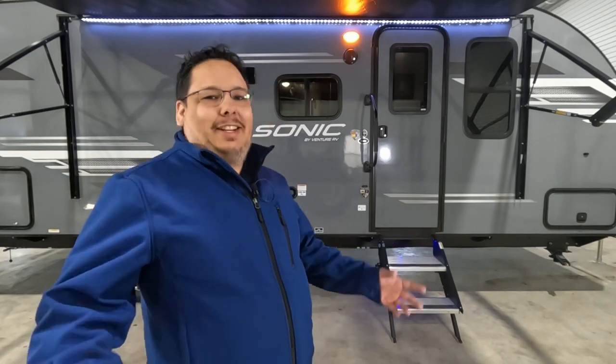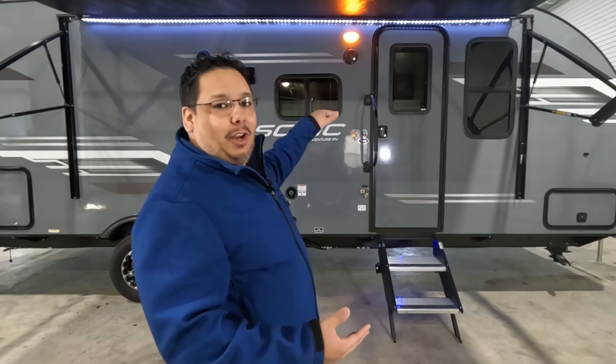Welcome back to the channel, this is Uber Adventures, I'm John. Today we're taking a look at a Sonic 211 VDB by Venture RV. It's a fantastic RV - 27 feet from tongue to back bumper. Most current half-ton trucks like an F-150, Silverado 1500, or Ram 1500 can pull this. It's fiberglass front to back and even on the roof, which most RVs aren't.